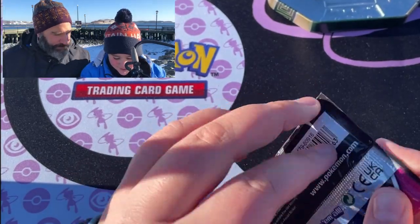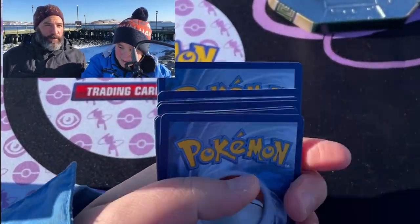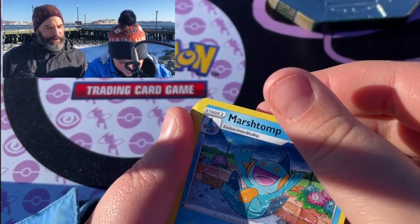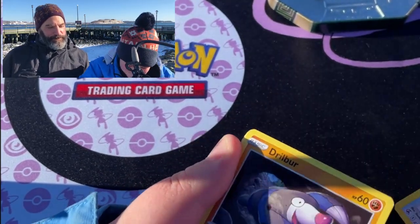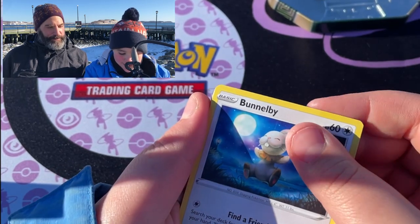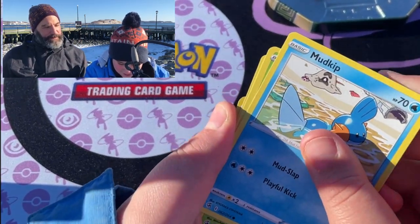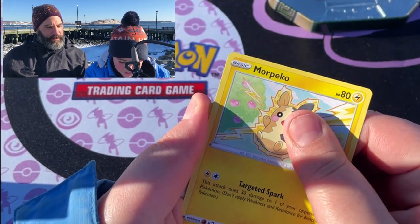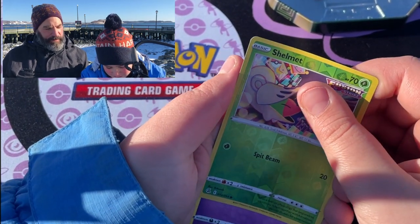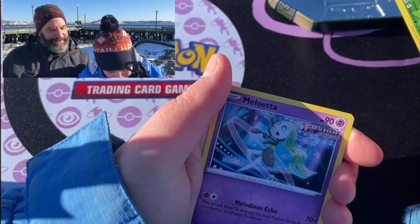Alright guys, one more pack. Let's hope for some fire in the cold Halifax Waterfront. Behind us is George's Island. We're going to go to another location in our next video. Lopunny. Marshtomp. This is so hard. Croconaw. Trumbeak — we actually have these misprinted, with white dots on them. Caterpie. Ooh, Shelmet reverse! And what is the rare? Who does melodious echo? I think it's a Meloetta. I think Jinx. Meloetta!